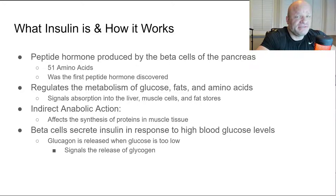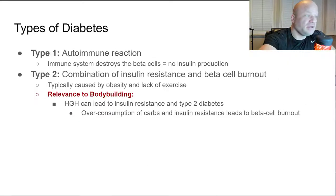Insulin has an indirect anabolic action and affects protein synthesis in the muscle cells. It signals storage of amino acids. The beta cells secrete insulin in response to high glucose levels to lower glucose and signal cells to store excess energy. Glucagon is released when glucose is too low — it is the opposite of insulin. It tells the body to release glucose from reserves, typically from glycogen stores in the liver.